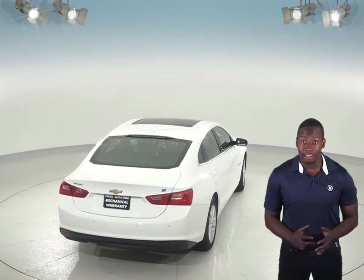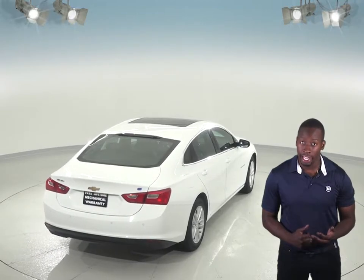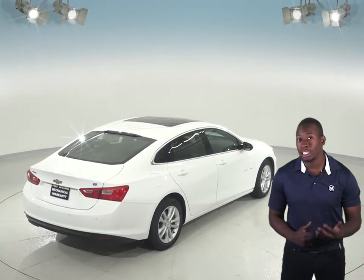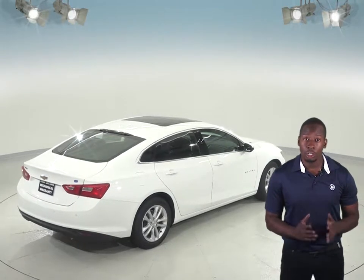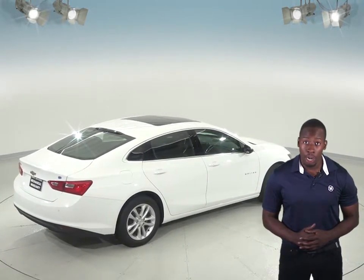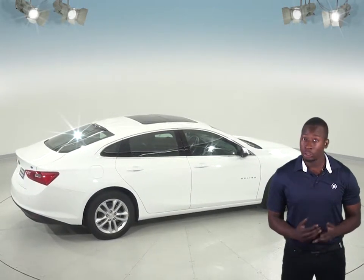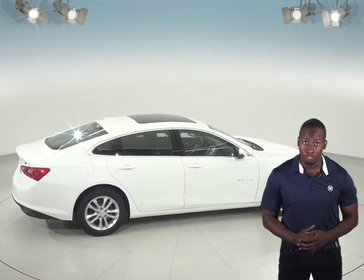The Chevrolet Malibu also stops 8 feet shorter than the Toyota Camry. The front grille of the Chevrolet Malibu uses electronically controlled shutters to close off airflow and reduce drag when less engine cooling is needed, helping to improve highway fuel economy. The Toyota Camry doesn't offer active grille shutters.